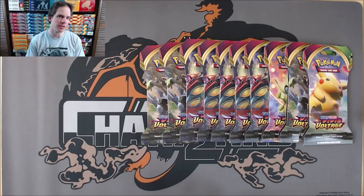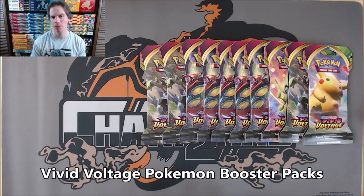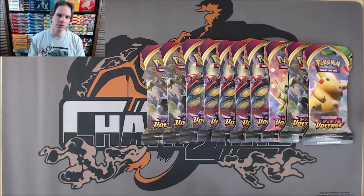Hey YouTube, this is Primetime Pokemon. In this video, I'll be opening up 10 Vivid Voltage Pokemon Booster Packs. Vivid Voltage is the newest set in the TCG, officially released November 13th, 2020.